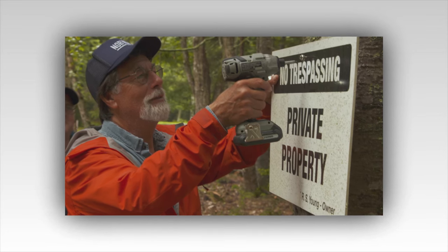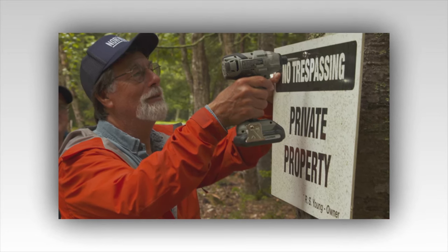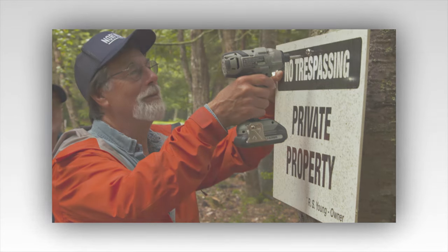Hello, everyone, and welcome to my Bachelor Nation 24 channel. I hope everyone is having a wonderful day. Before we begin, please hit the subscribe button and give this video a thumbs up.